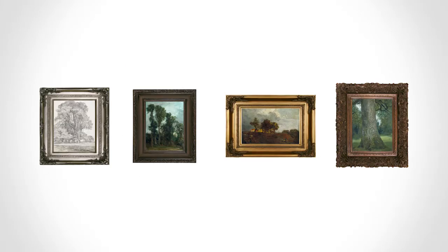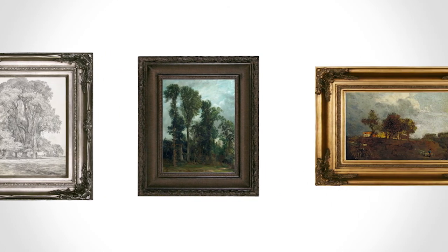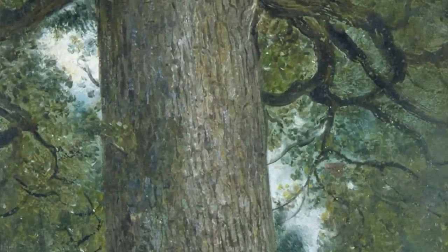The cloud-like shape of the elm's branches and its wrinkly bark made it a favourite subject for some of the UK's most famous landscape painters. This is Study of an Elm Tree, painted by John Constable.